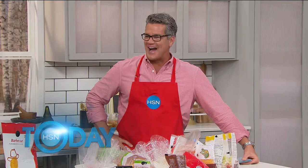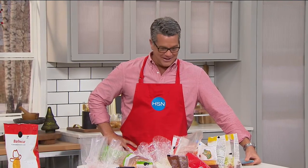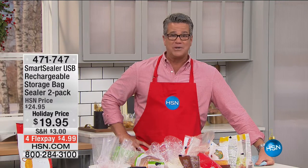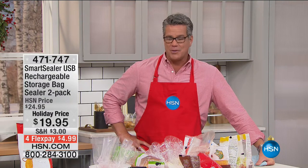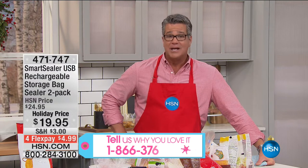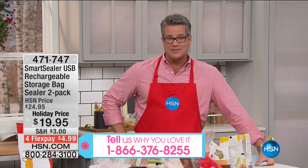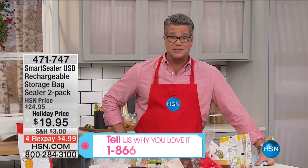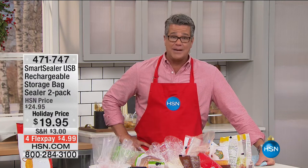Welcome back. We are having a great day today with more great items to help you throughout the holiday season. If you own the Smart Sealers, give us a call — these things are awesome. Most of your bags come with a seal from the factory, but once you open it, it's never going to be the same. Nothing is going to keep it as fresh as that original factory seal, and that's what Smart Sealer enables you to do.